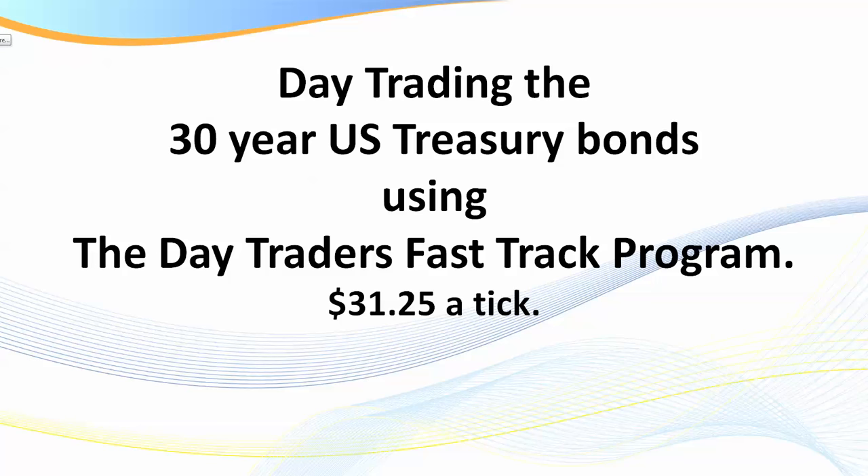Hello traders, SamuraiTrader here. Welcome to this session. We're going to be looking at day trading the 30-year US Treasury bonds using some of the strategies from the Day Traders Fast-Track Program. This is a new market to me personally - I don't trade the Treasury bonds - however, we have about 11 or 12 members who are very active in this market.